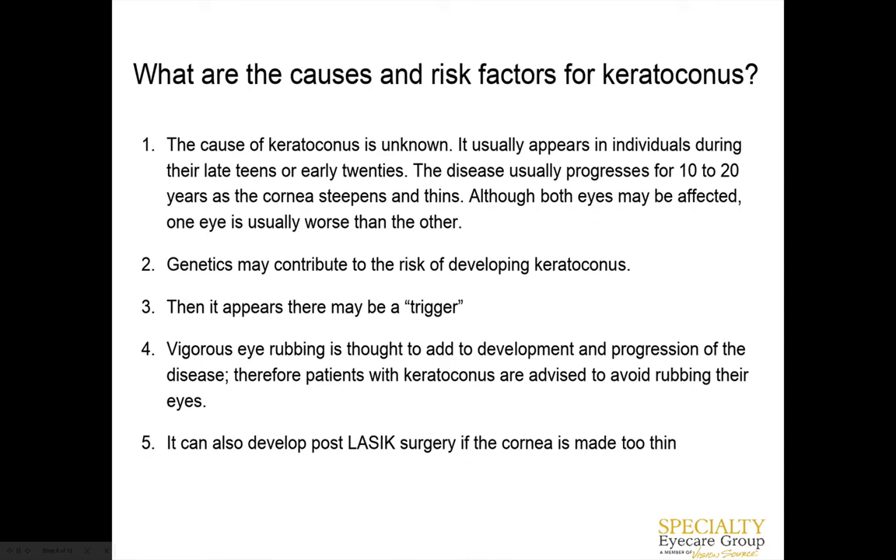We're pretty conservative as doctors in recommending LASIK surgery because we see a lot of the complications after surgery as keratoconus specialists. Some surgical centers may make someone's cornea too thin, and if it's too thin it can't withstand the pressure in the eye. For some patients, it may not even be that the cornea is too thin, but they have a predisposition or the genetics, and that can instigate them to develop keratoconus as well.